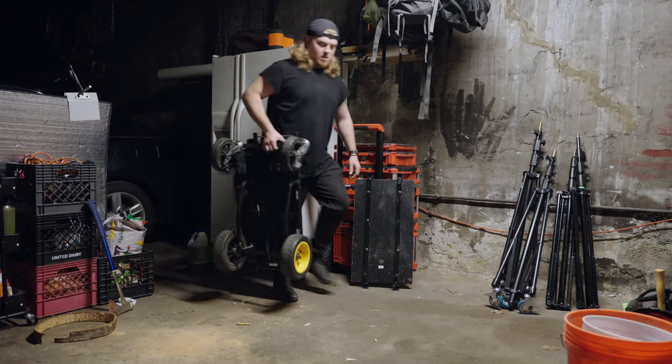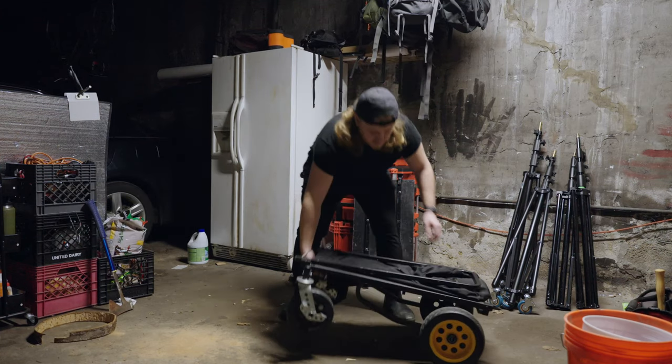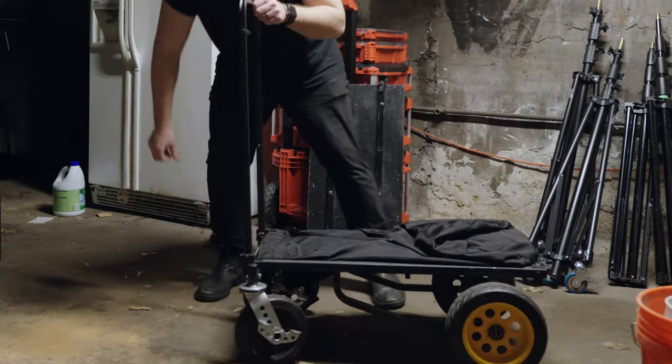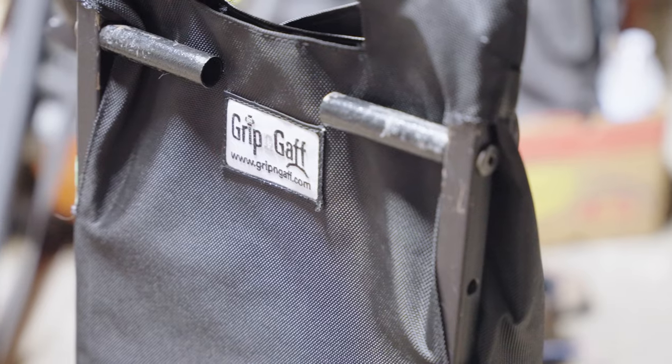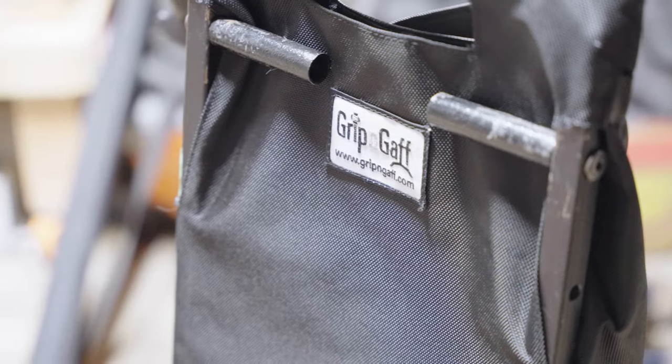So I bought this cart called a Rock'n'Roller. A lot of DJs will use it, a lot of video people will use it, and there are all sorts of accessories that you can buy — I've bought a couple that I found to be useful.